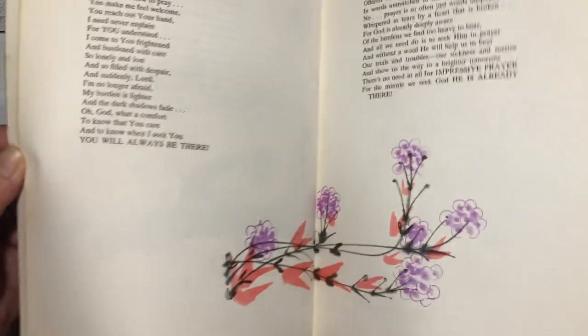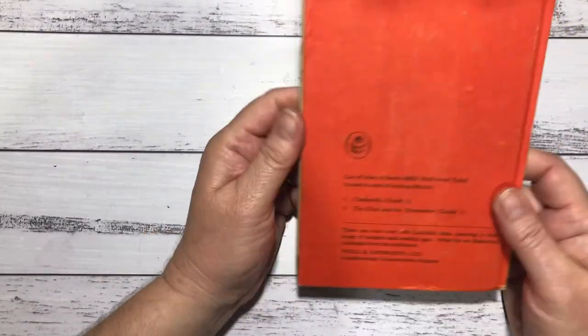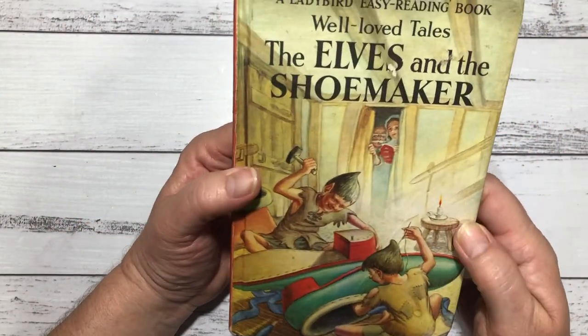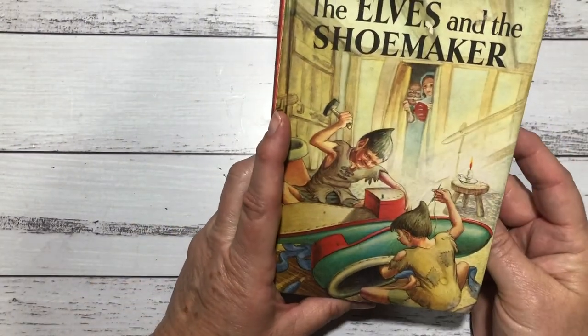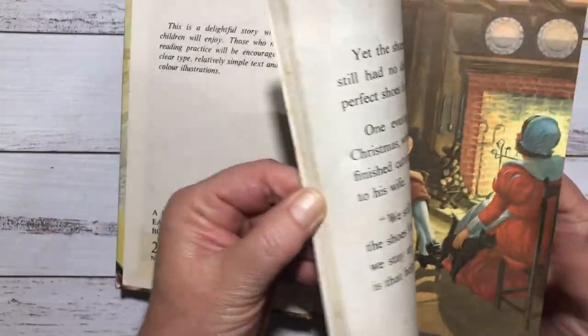It's good to get a verse book — something inspiring to put in your junk journal. This one's a little cute book — the Ladybird series. My son had a collection of the King Arthur ones when he was little, and he loved them. This one's about the Elves and the Shoemaker. I love the pictures in here — they're cool little books.